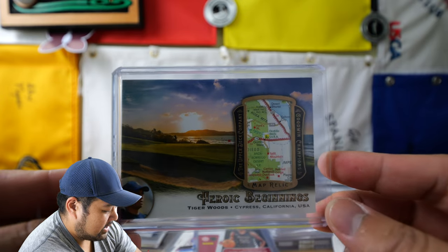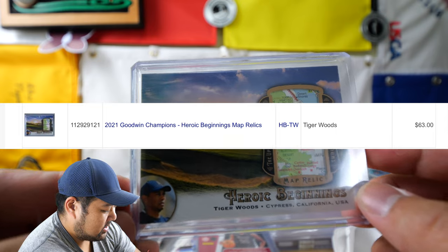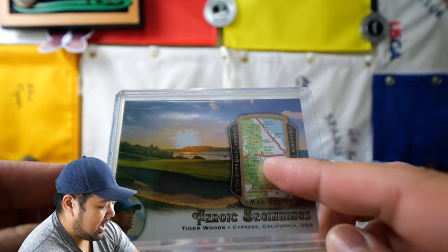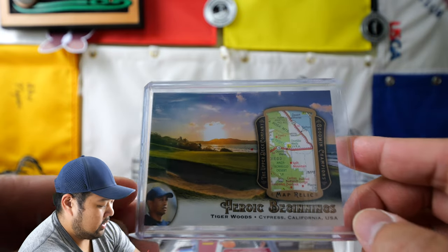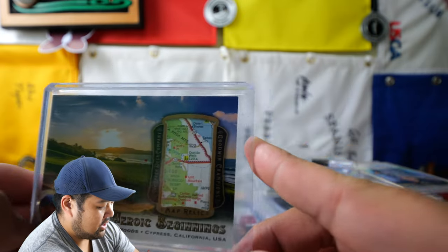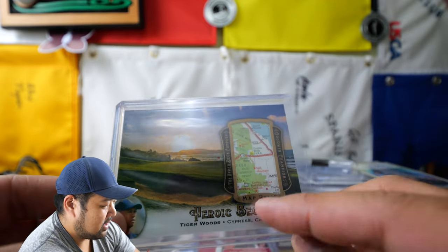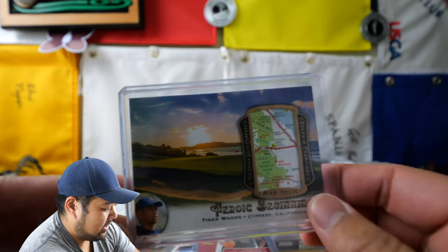This first card — you may have remembered from my last opening — this is the Heroic Beginning set, a super short print set. Pretty much this is a card now that I've researched — the Jordan one is just a map. The Heroic Beginning set is basically to show where this specific athlete was from. So Tiger Woods being from Cyprus — that's where this card was created to tribute to, and it's supposed to have a map from that Cyprus area.